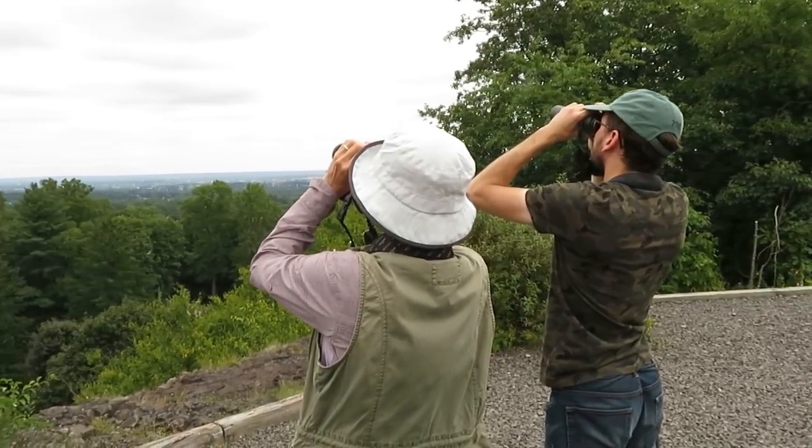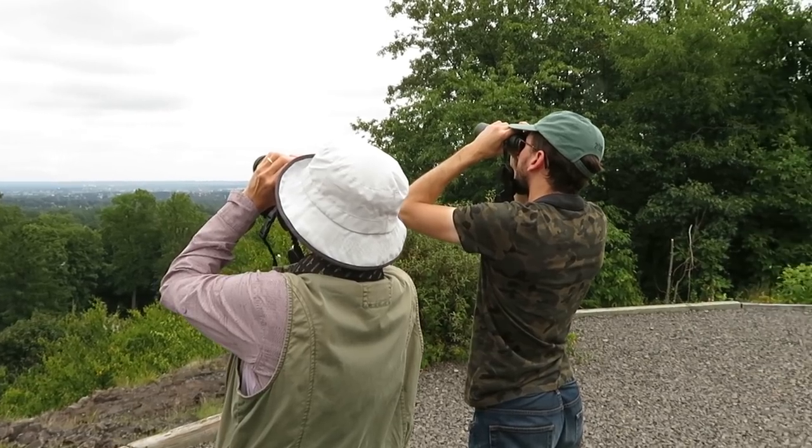My name is Liam Hart. I'm here on behalf of Cape May Bird Observatory and New Jersey Audubon. From the beginning of September till the end of November, we're doing a daily count. I'm here about six days a week, and Alex covers for me on my days off.